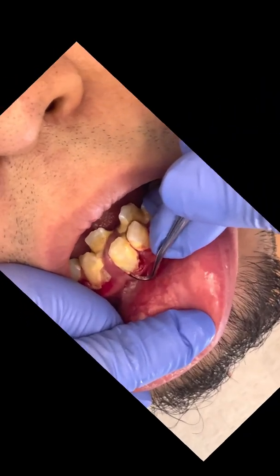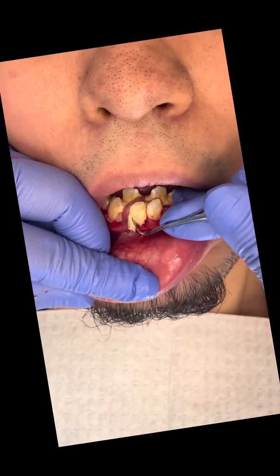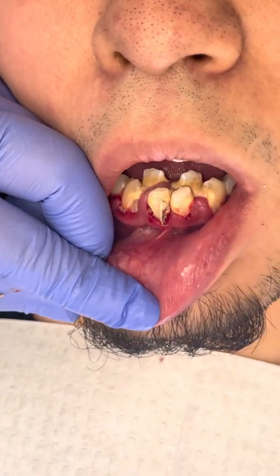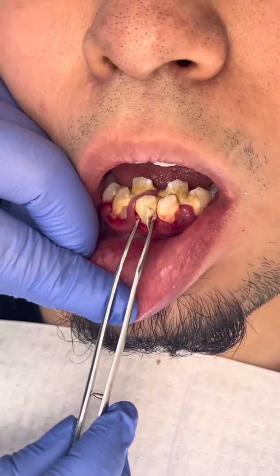Removing tartar can be painful if there is a large amount of tartar, if the gums are inflamed, and/or the teeth are tender. Anesthesia is used whenever the patient feels the need for it. Anesthetic is applied to the gums using a topical anesthetic or a more effective local anesthetic.